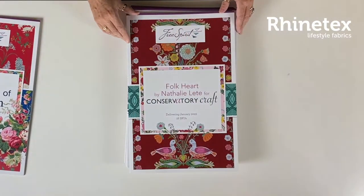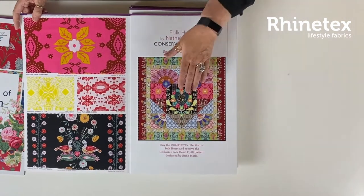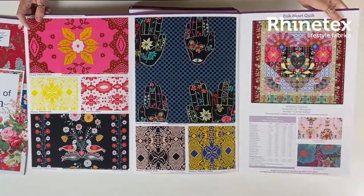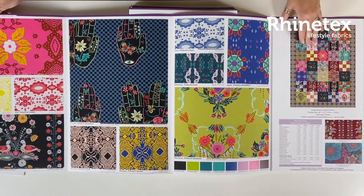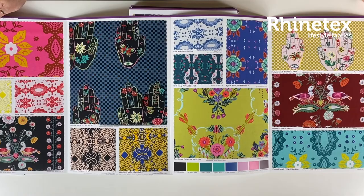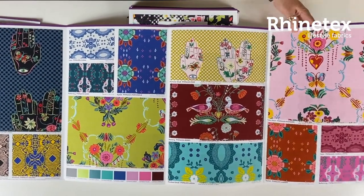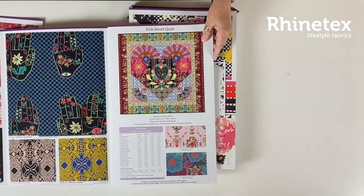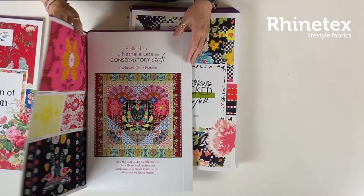Then we move on to Conservatory Craft by Natalie Litti. Look at this spectacular quilt — I absolutely adore this quilt. Designed by Anna-Marina Horner. Look at these beautiful fabrics, really spectacular. Lovely colorways, really nice, absolutely gorgeous. So much to see, wonderful collection. Really beautiful, and a wonderful quilt. This one is also coming in January.